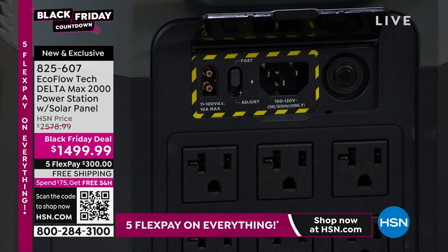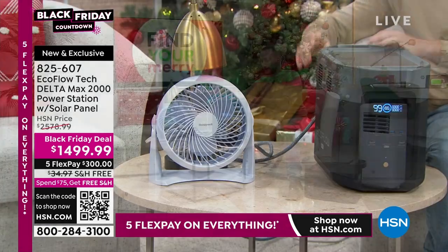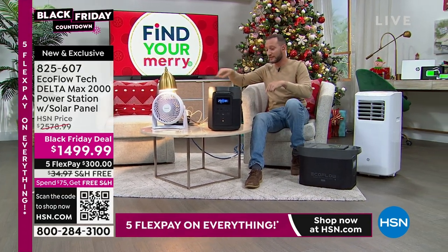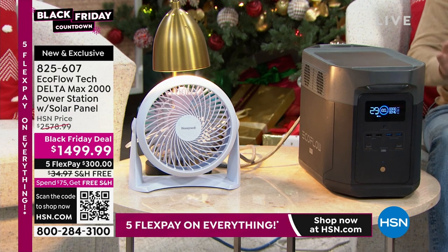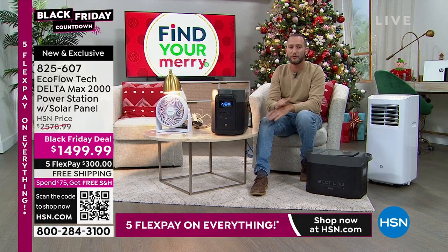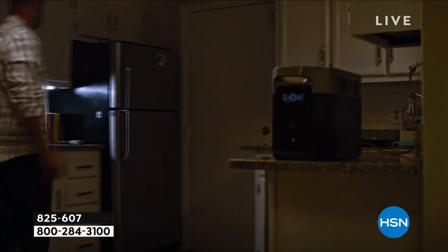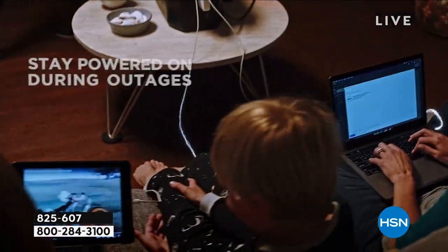Justin plugs in a portable window AC unit set to 72 degrees. The display shows it will power the AC unit for 12 hours. With the extra battery that doubles to 24 hours. You can even take this tailgating on a hot day and have the AC unit right next to you without the fumes or noise of a gas generator. If you live in an HOA with noise rules, or in an apartment, you can run this inside. Gas generators also risk theft when left outdoors during emergencies. Even better — if you already own a gas generator, use it to recharge your Delta, then turn the generator off and let the Delta Max power 99% of your home.